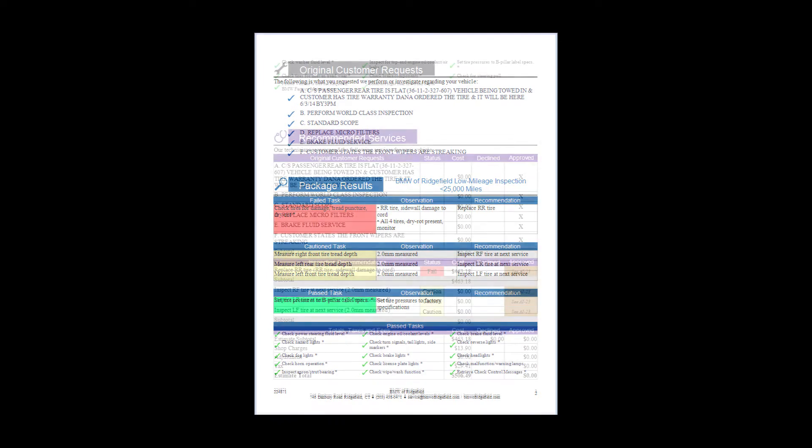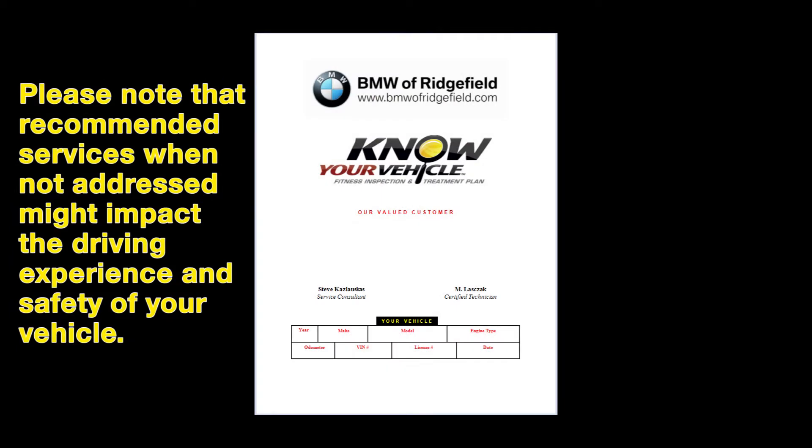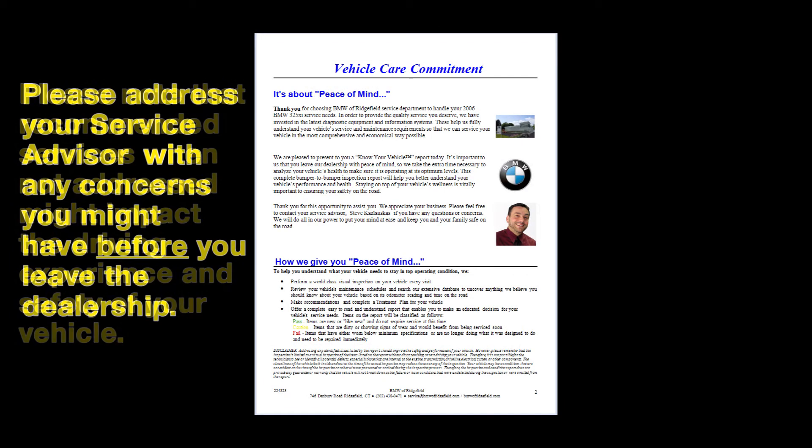Once you open up the PDF, you can review it and then the advisor will give you a call and go through it together with you. Once the car is completed, you'll get a second email with a PDF that lists out the recommendations that you've approved and the ones you've declined. The ones you've declined will actually stay on record until the next time the car comes in, if you want to address them at a later date.